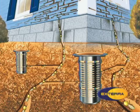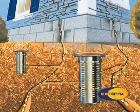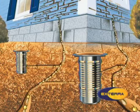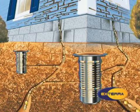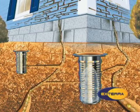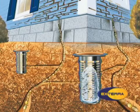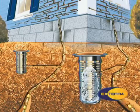After a period of time, foraging worker termites find the stations and begin to consume the wooden interceptors. As long as they are not disturbed, termites will continue to infest the station. When termites are found in the station, bait is applied. The termites quickly transition from consuming the interceptors to consuming the bait because of their high preference for it.